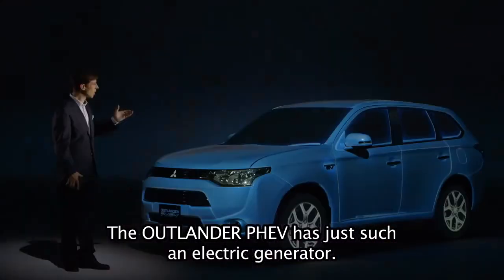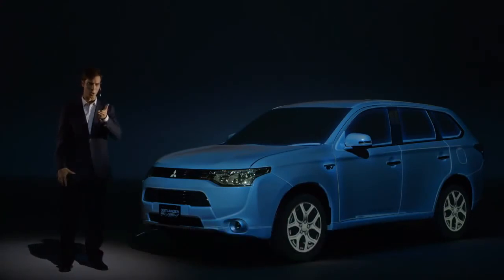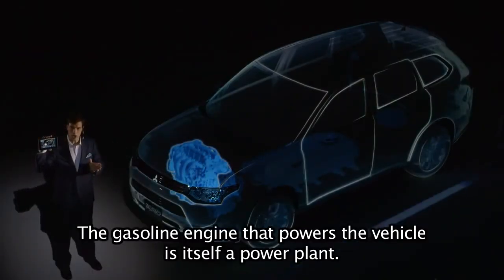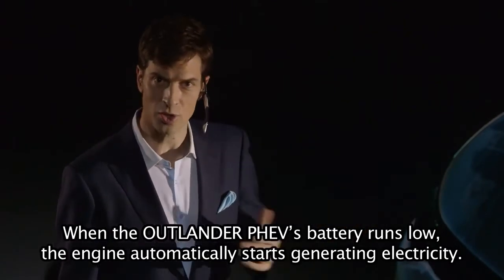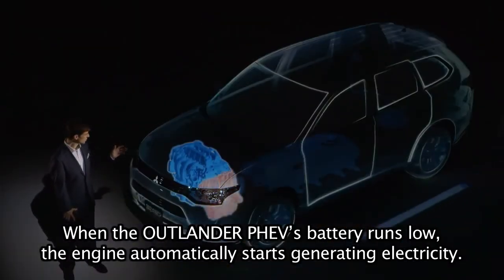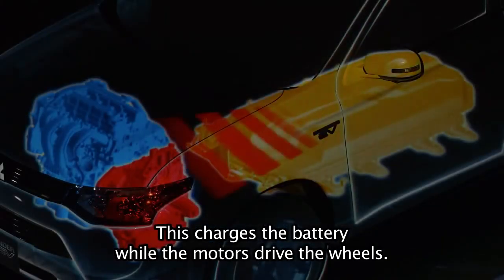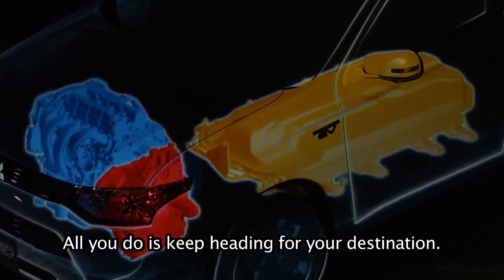The Outlander PHEV has just such an electric generator. The gasoline engine that powers the vehicle is, itself, a power plant. When the Outlander PHEV's battery runs low, the engine automatically starts generating electricity. This charges the battery while the motors drive the wheels. All you do is keep heading for your destination.